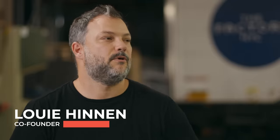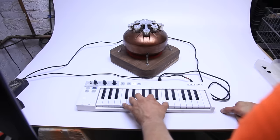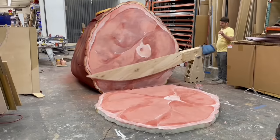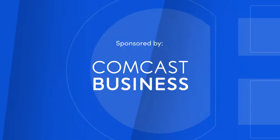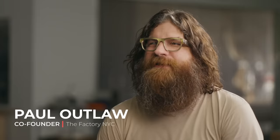What does the factory do? Oh, boy. We make a lot of stuff here. The factory's been around for 10 years. We opened in 2013, March — on my birthday, in fact. We joked that Louis got me a company for my birthday.